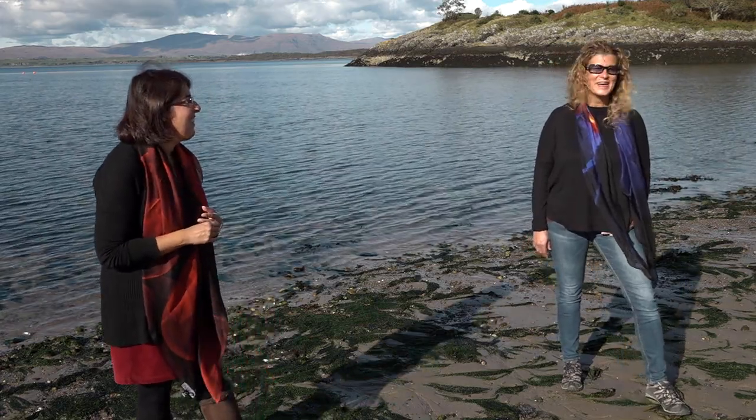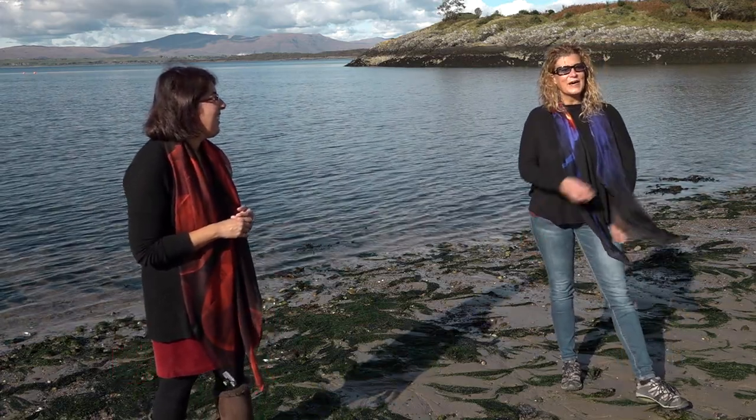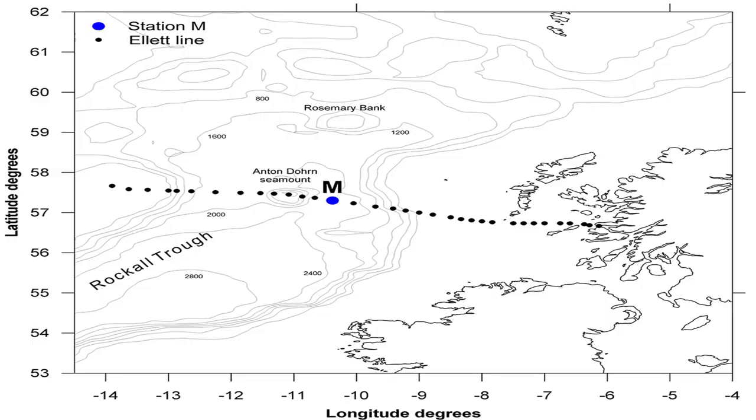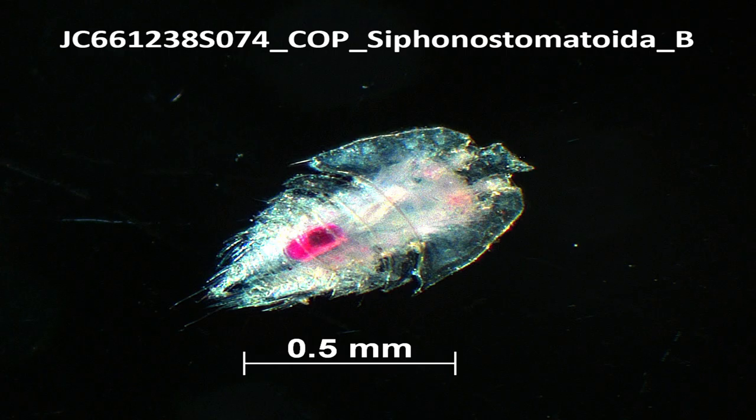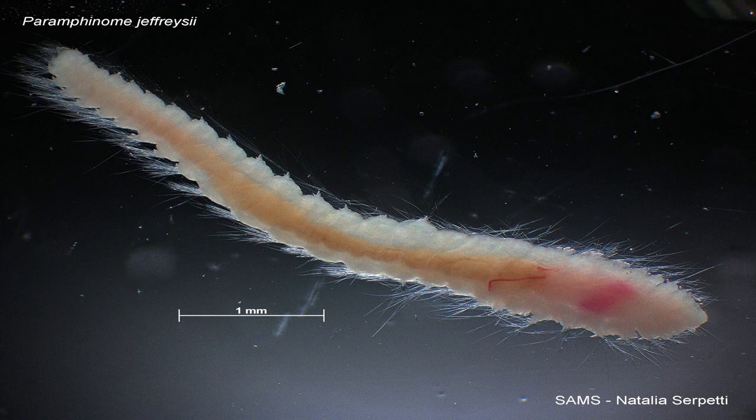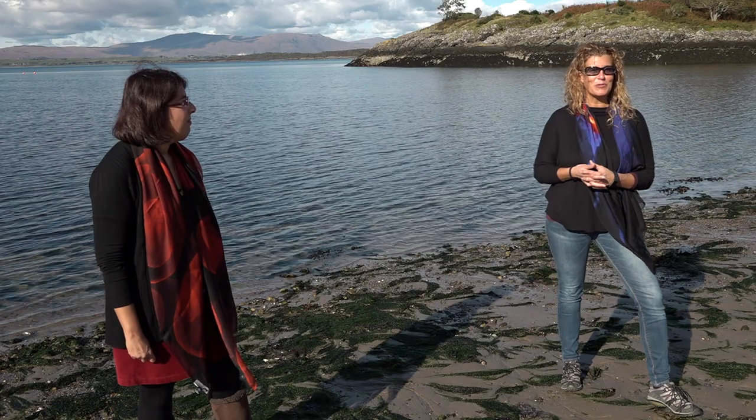We explored the deep sea in the Northeast Atlantic and in the Southwest Indian Ocean during the time I was working with Bhavani. We looked at macrofauna, which are animals between 250 micrometers to a few millimeters in length. To see these animals, most of the time we have to sit at a microscope for many years.